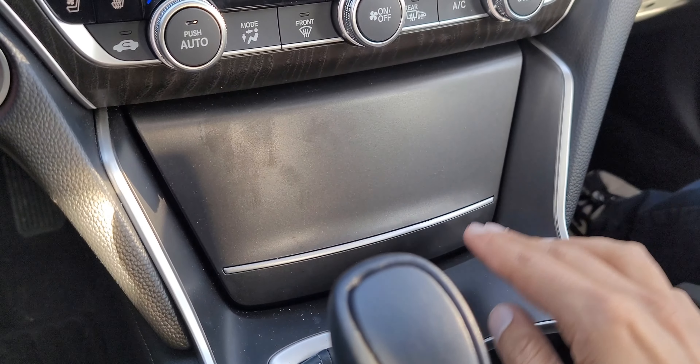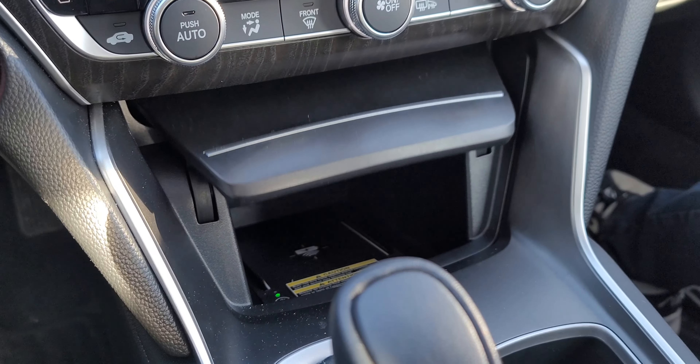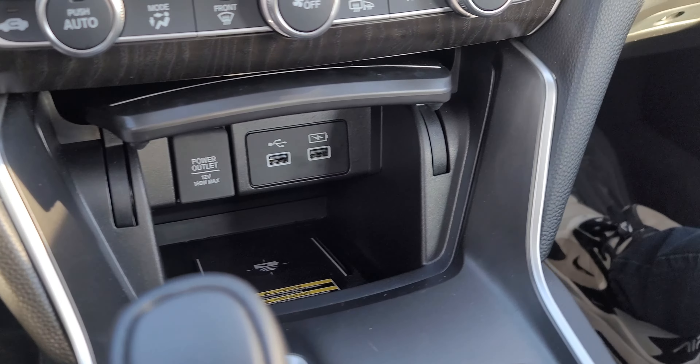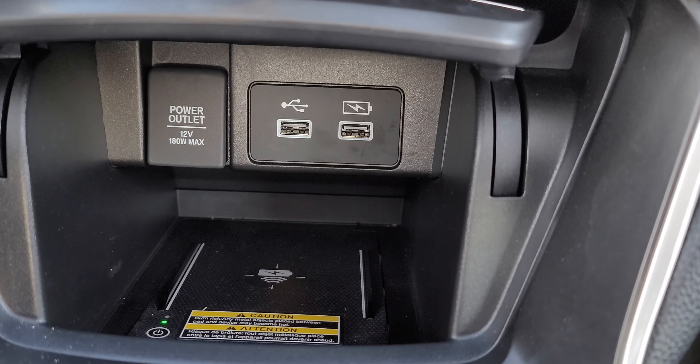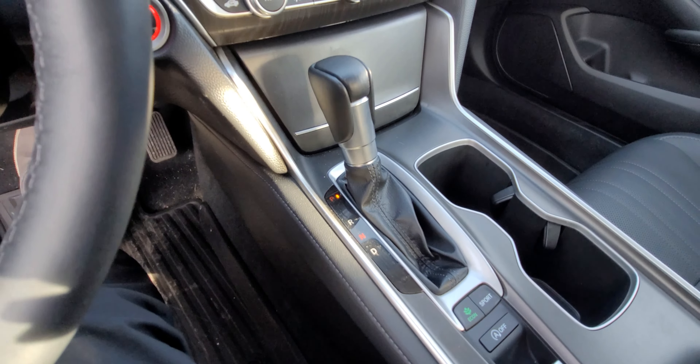Beneath the HVAC we have a lower cubby, reminiscent of older Accords, with a couple of USB ports and a wireless charger because ours is the top trim. The shift knob is nice to feel in the hand — it's leather wrapped and traditional, which I personally love.